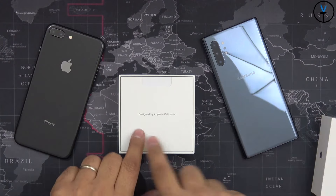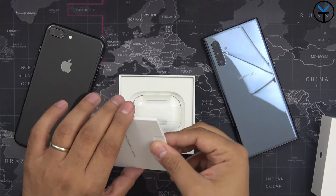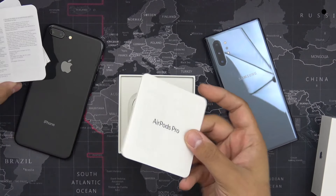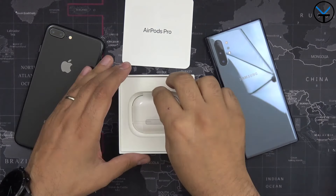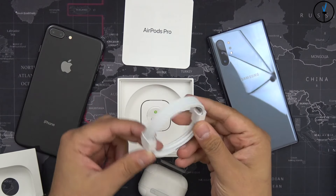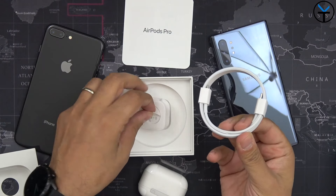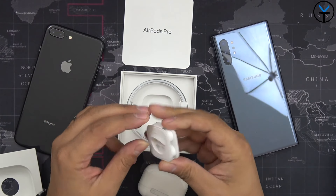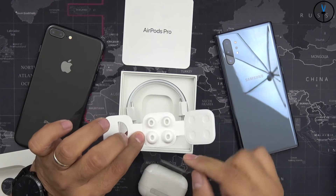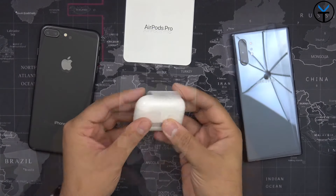We'll go ahead and pick up the top — obviously designed by Apple in California. We get the AirPods sitting right there, some instruction manuals and logistical papers, nothing big. Here are the AirPods themselves. The rest of the box is pretty simple. They provide a lightning to USB-C cable, really nice especially for MacBook Pro users. They also provide additional ear tips so you can configure it to your ear for the best seal. By default they have the medium ones, and you can replace them with either the large or the small ear tips.